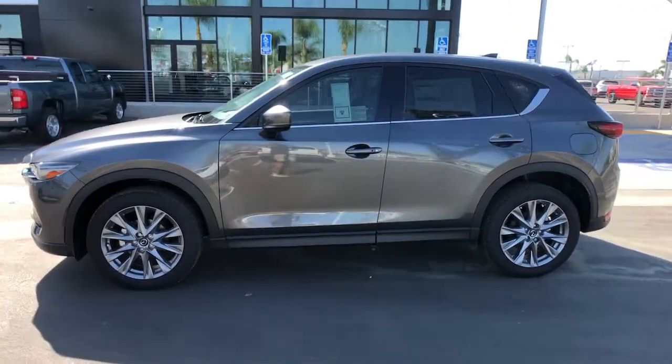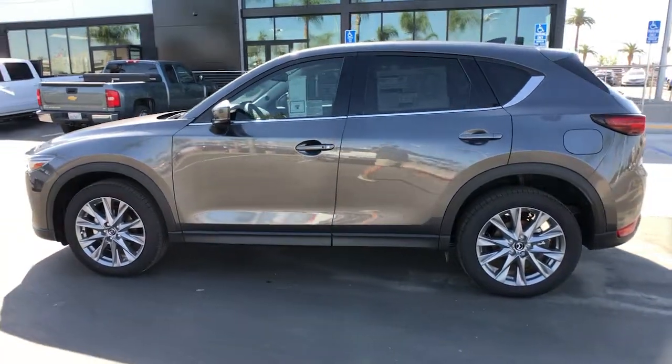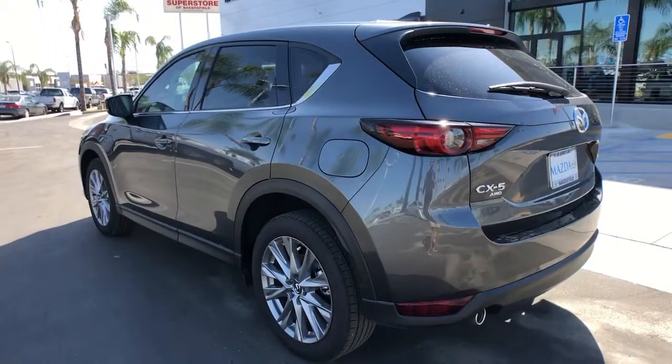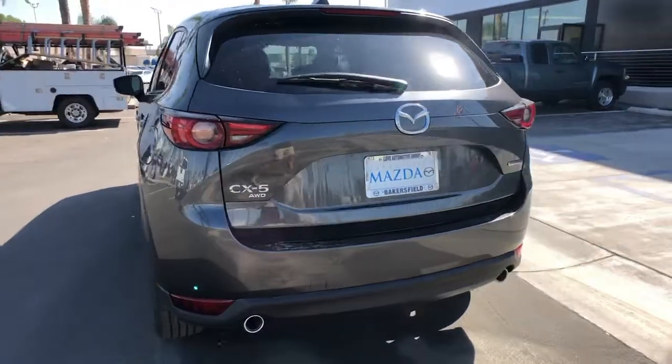Get into a car with value. 2021 Mazda CX-5. Enjoy the good life in this CX-5, the compact crossover with Highline style.